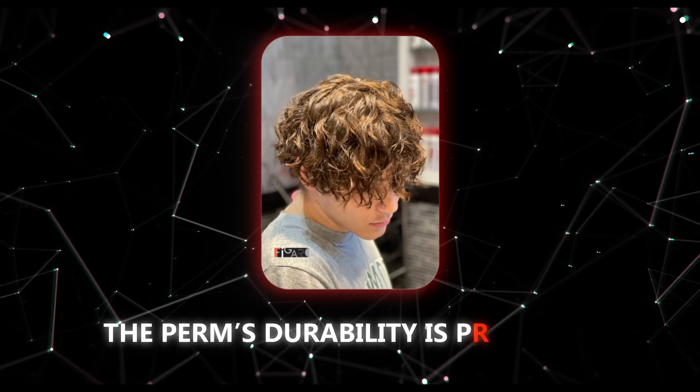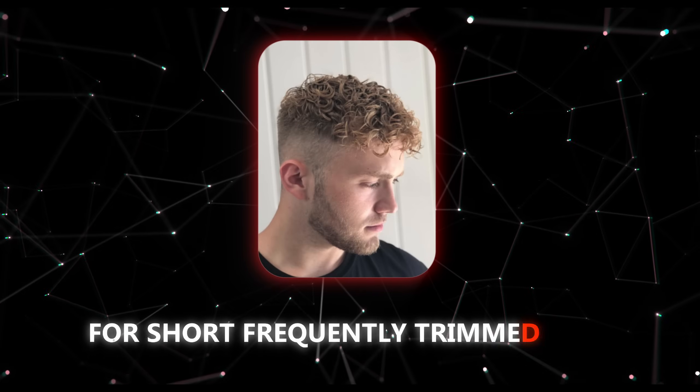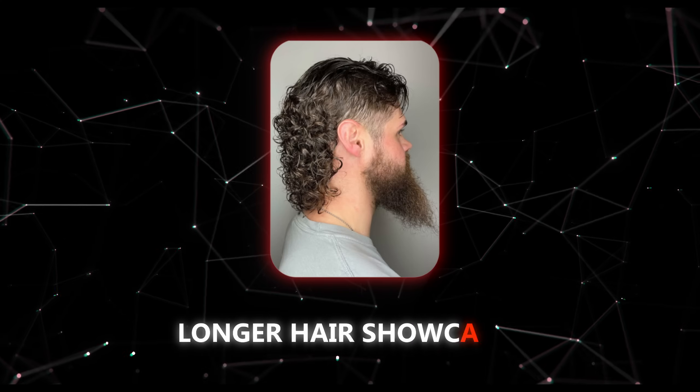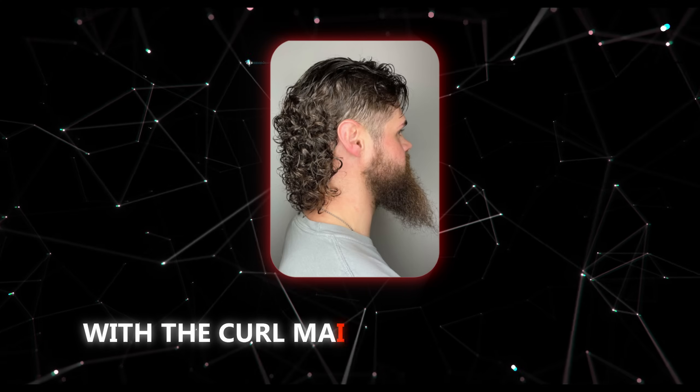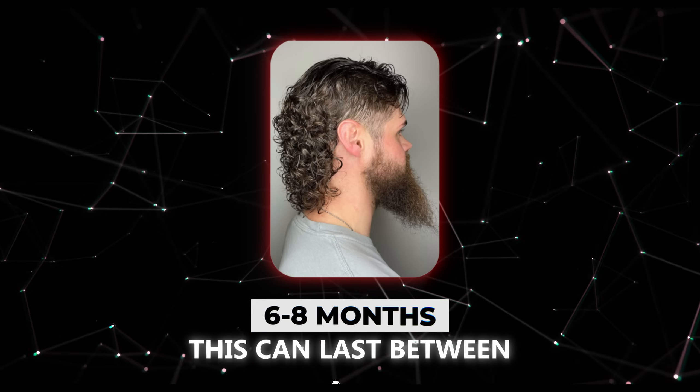The perm's durability is primarily determined by your hair length. For shorter, frequently trimmed hair, expect a perm to last around three to four months. In contrast, longer hair showcases the perm longer, with the curl maintained mostly at the tips as the root grows out — this can last between six to eight months.